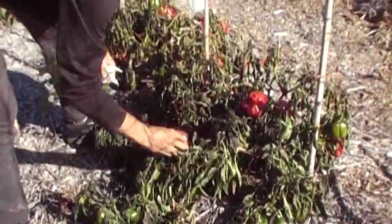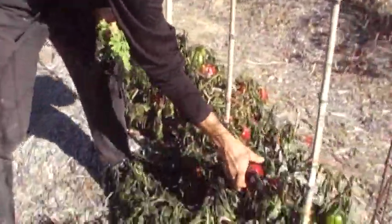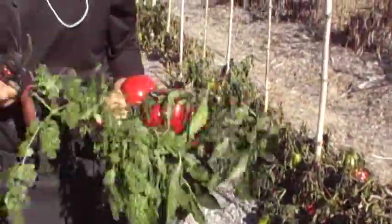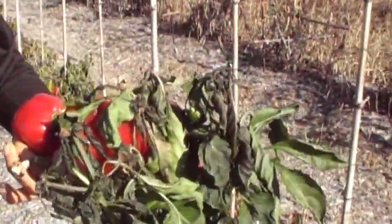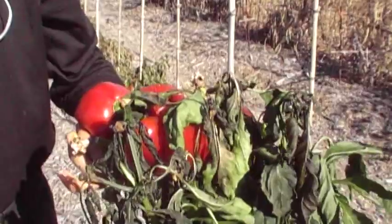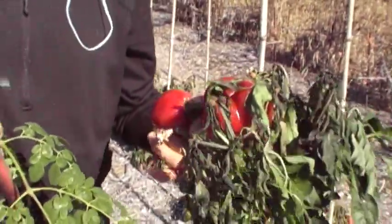You can see that the bell peppers themselves are okay, most of them — or maybe most of them are not okay. But look at the Moringa and then look at the bell pepper: which one got hurt worse? These are the cutter bell peppers — this is the most cold-hardy bell pepper variety. So that's pretty impressive.